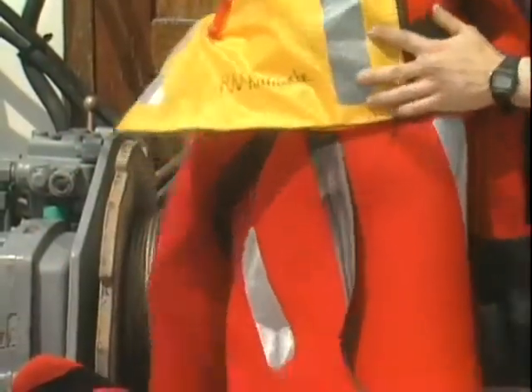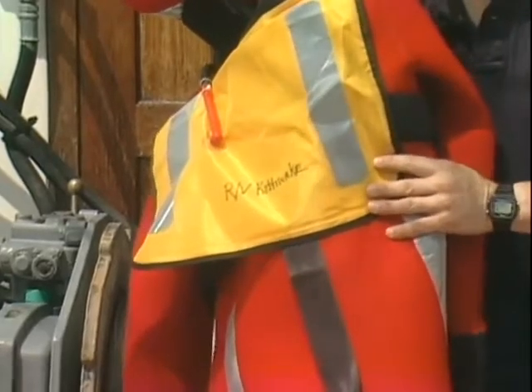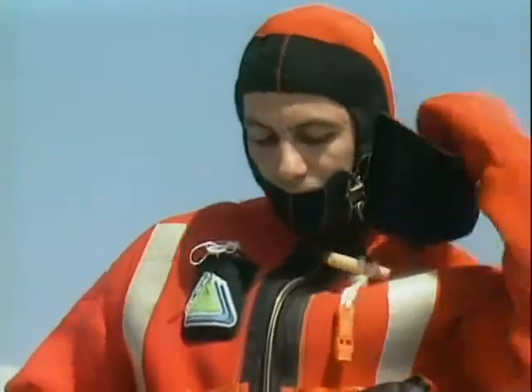Each suit should be marked with the name of your vessel. If it's your personal suit, mark it with your own name as well. Be sure you practice donning your suit before the vessel goes to sea. The suit must fit properly and form a tight seal around the face.